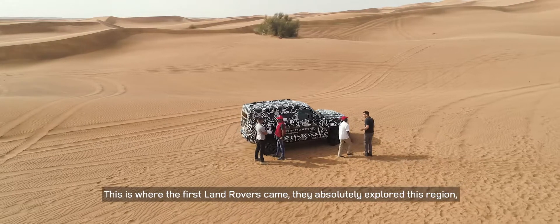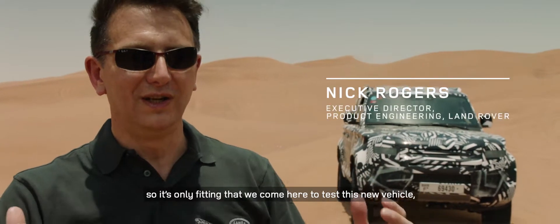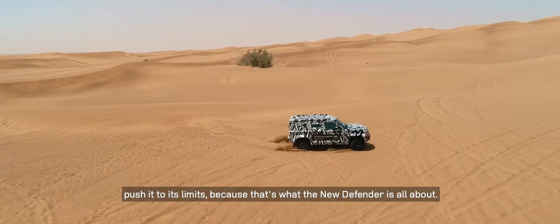This is where the first Land Rovers came — they absolutely explored this region — so it's only fitting that we come here to test this new vehicle and push it to its limits, because that's what the new Defender is all about.